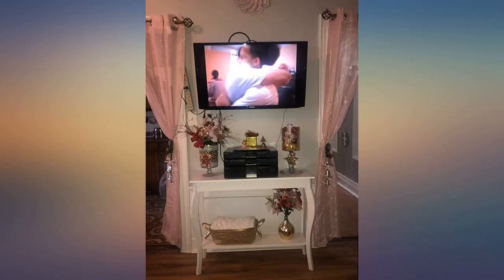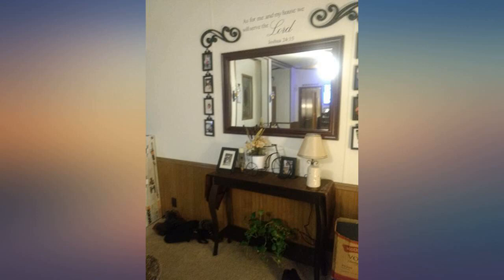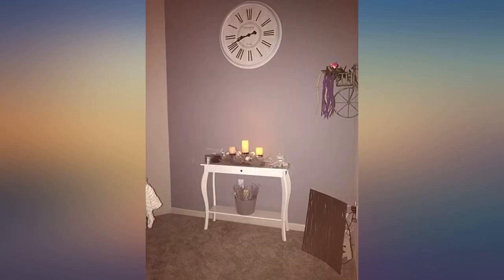Love this table. It's a perfect size for my entryway. Easy to assemble and sturdy — I love this table. It fits perfectly in my entryway.